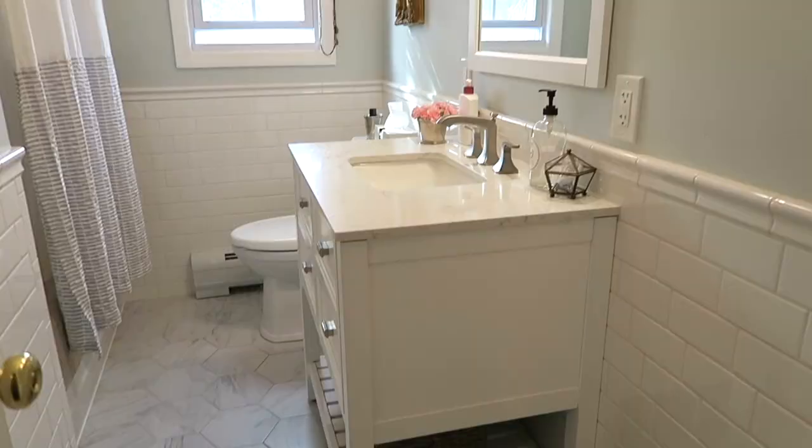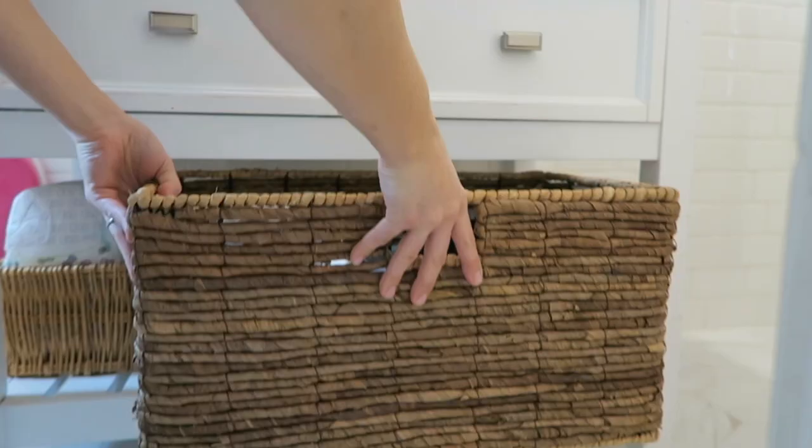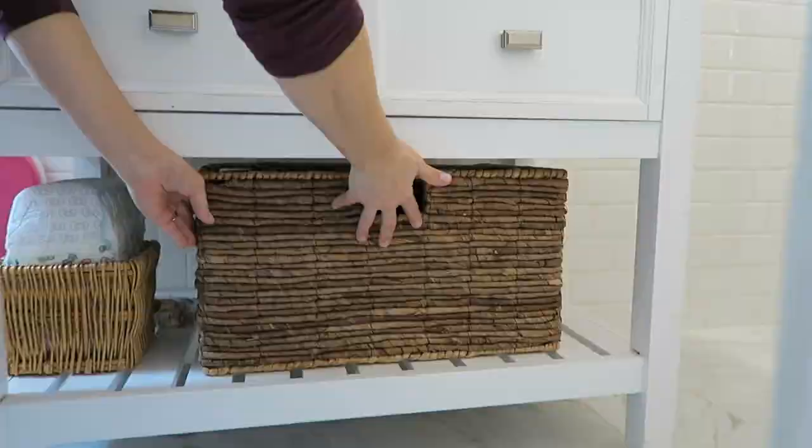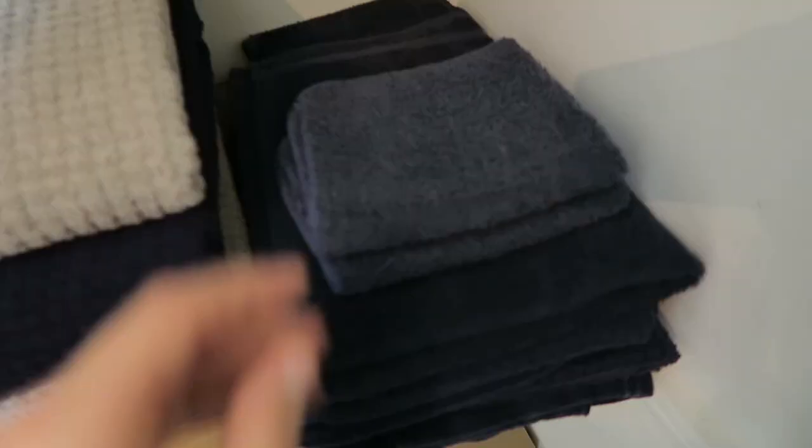Hi, my name is Hillary. Over on my channel, Old World Home, I'm going to be sharing a tour of our small bathroom that we share as a family of five, as well as a tour of our linen closet — how we keep things really simple and organized to function well for our family on a day-to-day basis. I can't wait to see you over there. If you're new to Hillary's channel, I think you'll really love her Old World decorating style.